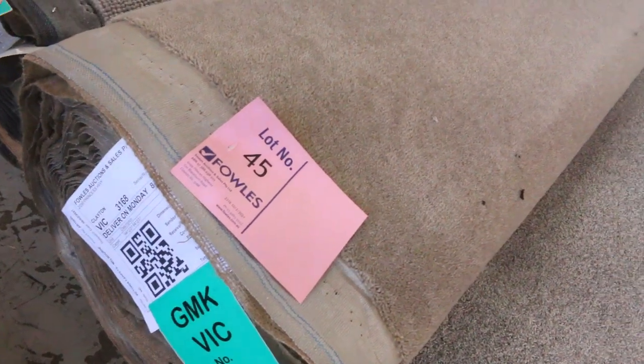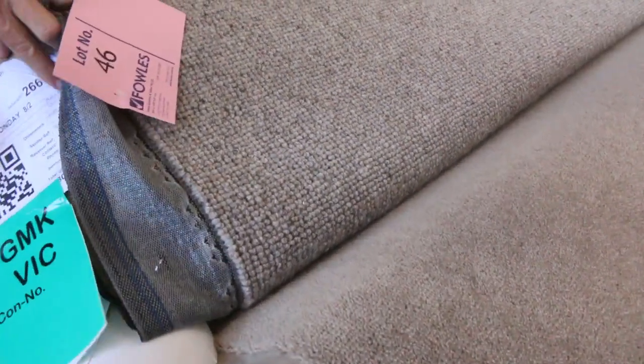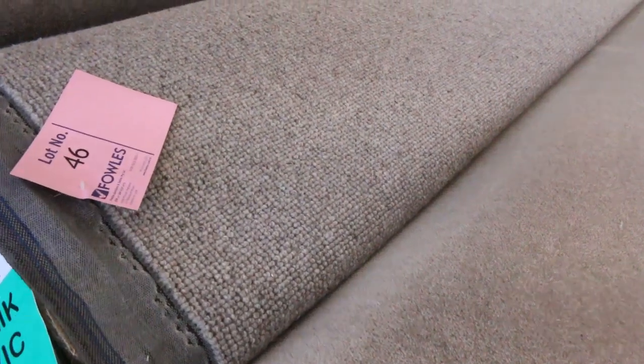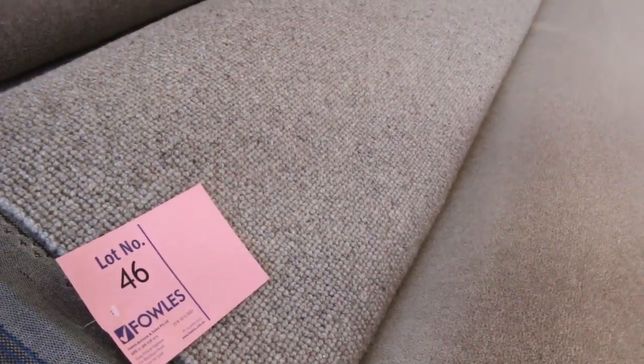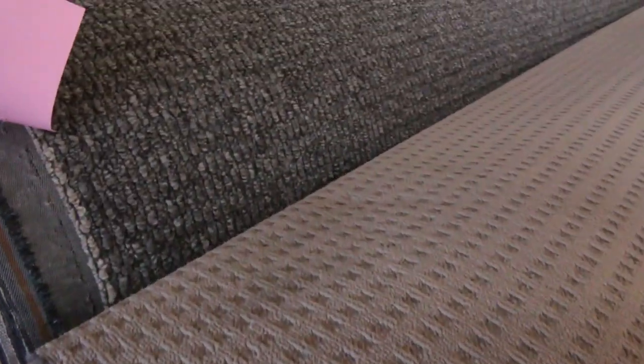Lot number 46 also, a pure wool Elmview — 100% wool loop pile. This one is 20.4 metres, so that's a great sized roll for lot number 46. Lot number 47 again a wool plush pile there. So some great rolls getting through tomorrow. Have a look at them — there's heaps to pick from. Always look at your catalogue and download it. It gives you lots of details in regards to the name of the carpet and also the size of the rolls. Lot number 50 — nice big roll, probably around 40 to 50 metres.